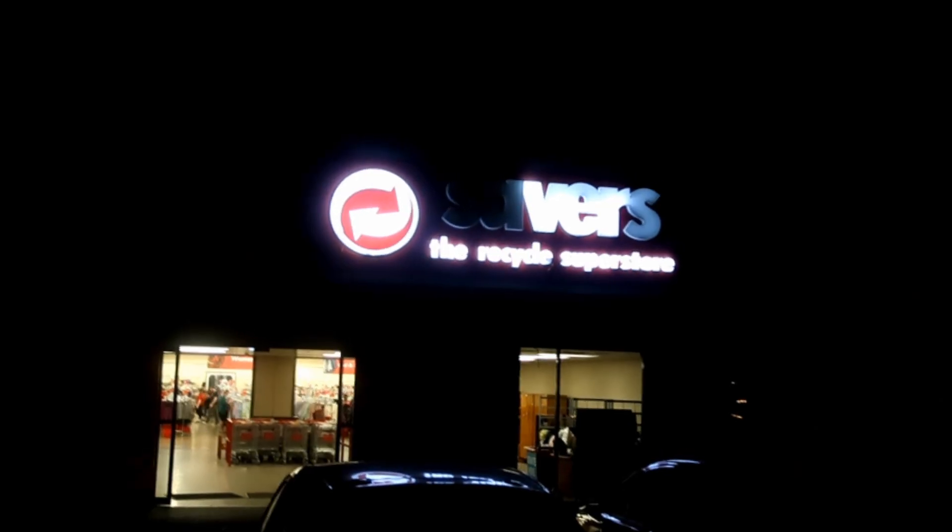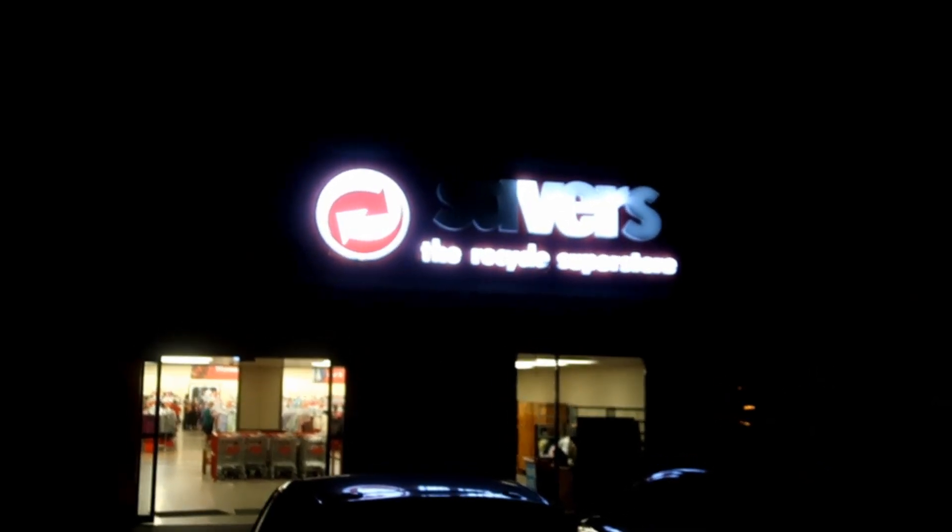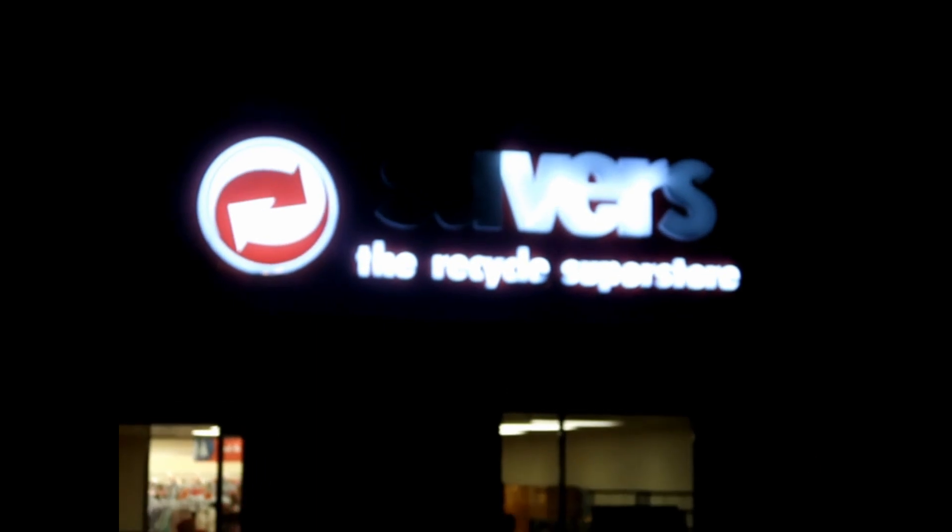Hey guys, we're just about to head out thrifting. We've just finished our long day at our normal job. It's Thursday before the Easter long weekend, so usually we'd head to Savers on a Friday, but it's actually closed tomorrow, so we're gonna head there now and see what we can find. In other news, apparently we're going to Vern's, not Savers, just Vern's.